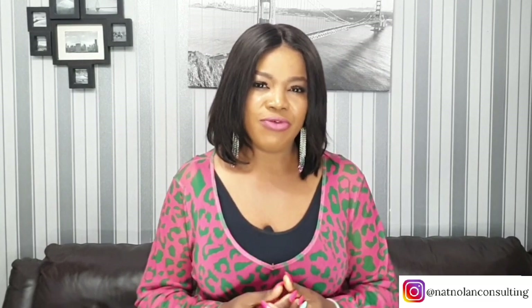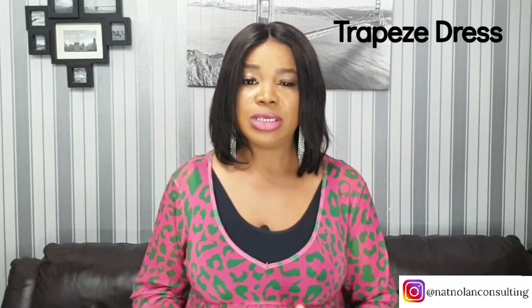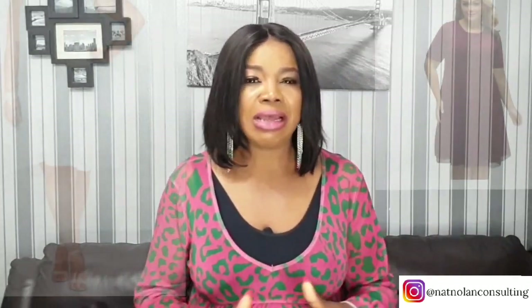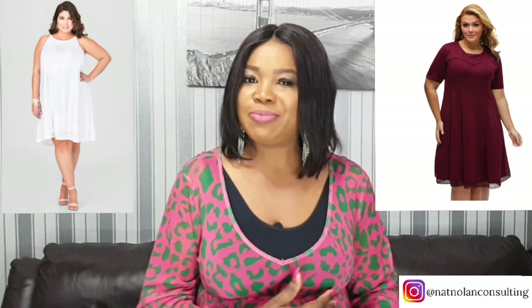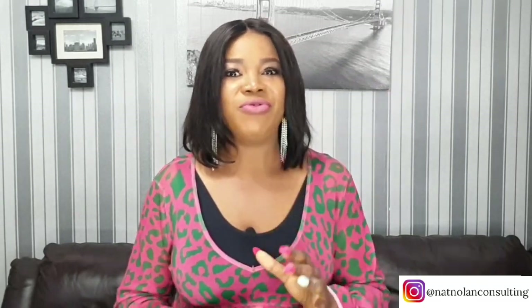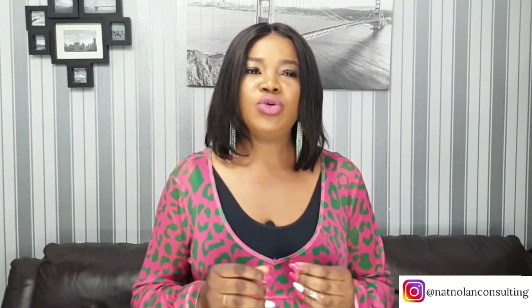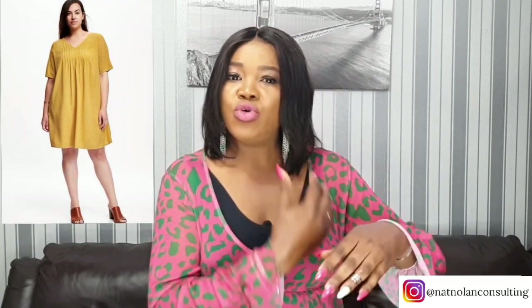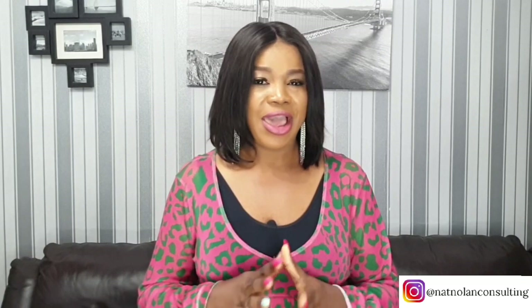One of the dresses that can help hide the tummy is a trapeze dress — without any tight spots; it shouldn't be tight at the midsection. This style allows any woman to feel confident as it smoothly expands to the bottom, perfectly concealing the tummy and wide hips. To avoid overwhelming your frame, choose a style that drops down from under the armpit with a gentle flow — it shouldn't clinch to any part of your body. You can also go for a mid-length trapeze dress to show off your shoes and beautiful legs.